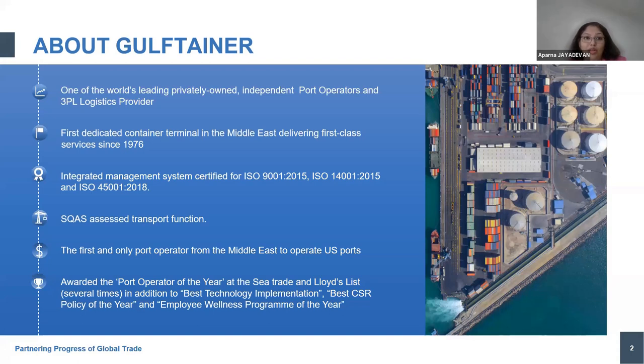port operator from the Middle East who proudly entered into the US ports. We have been awarded the port operator of the year from C Trade and Lloyd's multiple times, as well as the best technology implementation award and CSR award for the wellness programs in place. That's a quick intro on Gulf Tainer.